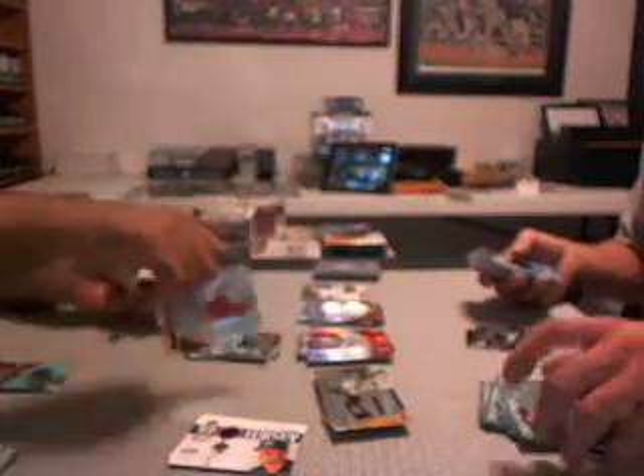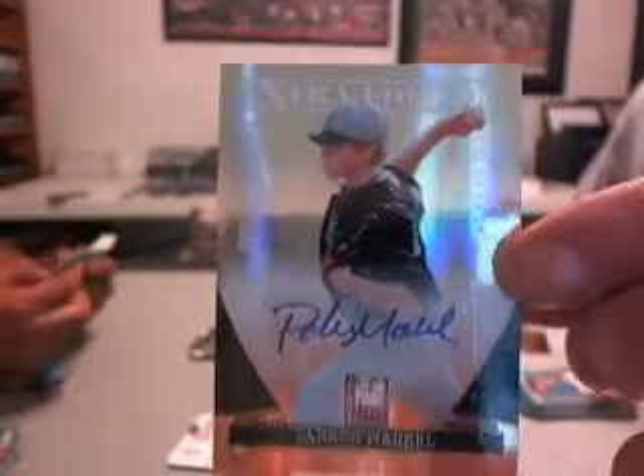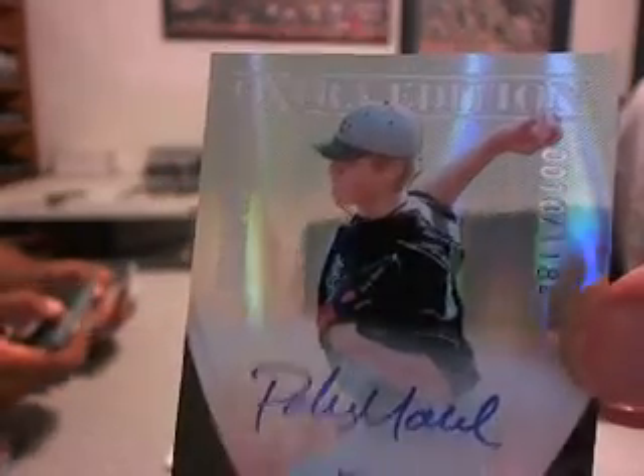Mitch Walding — auto, yeah — an autograph. Parker Markell, Tampa Bay Rays. A couple of over a thousand autos between Markell and Walding. That's number 10 right there. Pretty low numbered — 10 of 1100.